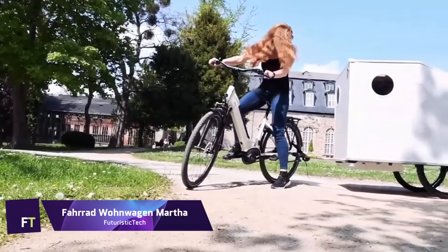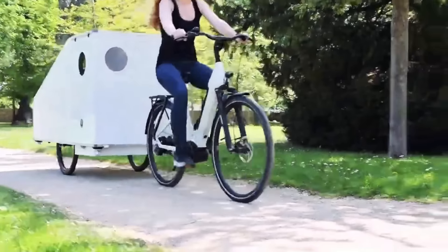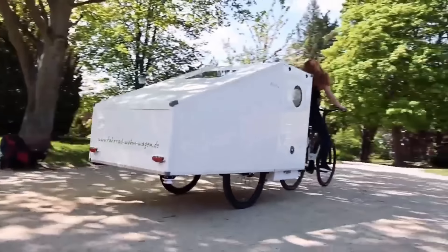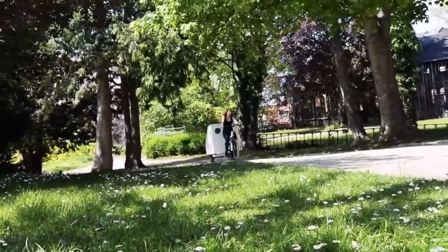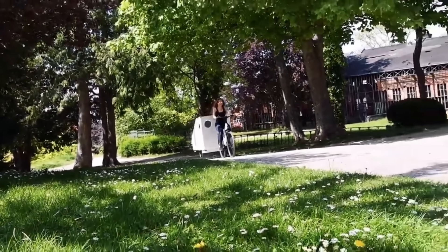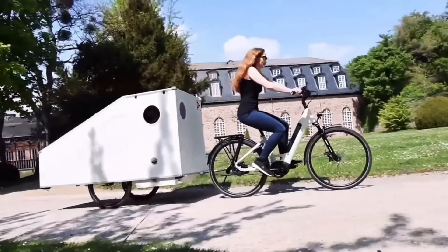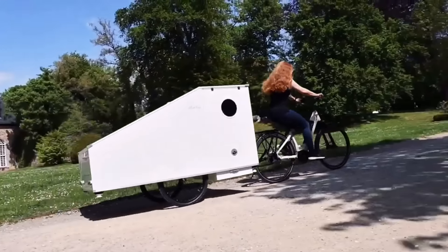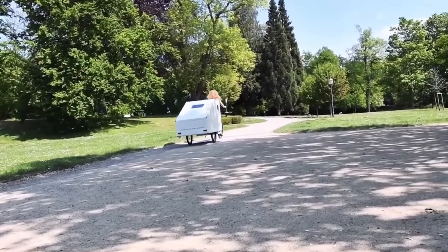Farad Wohnwagen Martha. If your bike or eBike has a Weber E coupling, you may attach the lightweight, long-lasting, and multi-purpose Martha eBike trailer to it. With its roomy one-person interior, foldable table, solar panel, battery bank, LED lighting, USB chargers, and more, it's a well-equipped travel companion. It has multiple uses, as a cozy bedroom, a portable workplace, or even a little kitchen.